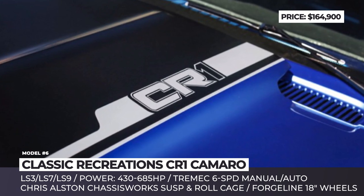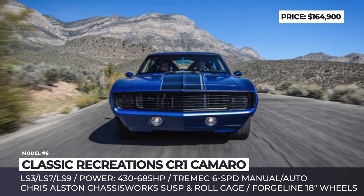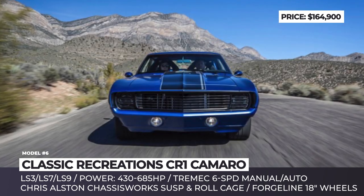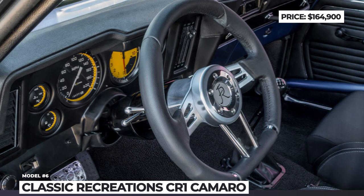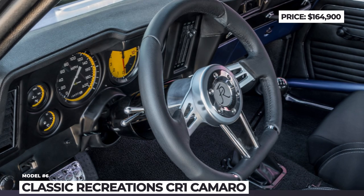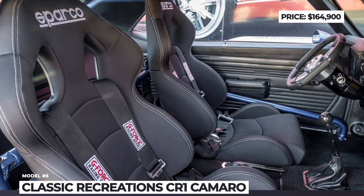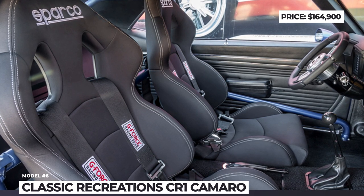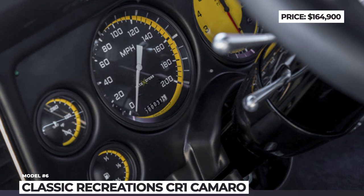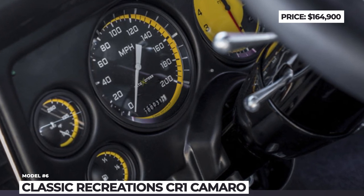On the drivetrain front, you can choose between a 430 HP LS3, a 505 HP LS7, or a flagship LS9 with 685 horses. All of them are offered with a 6-speed automatic or an optional 6-speed manual from Tremec. On the inside, the old-school atmosphere is preserved as much as possible, but you are safer and comfier with the new Sparco racing seats, CR1 custom gauges and 5-point Camlock seat belts.